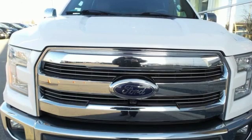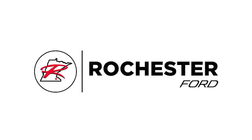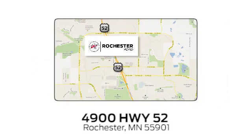Ford, where tradition meets innovation. Stop in for a test drive and make it yours today. Experience the difference at Rochester Ford. We're conveniently located between 41st Street and 55th Street Northwest on Highway 52 in Rochester, Minnesota.